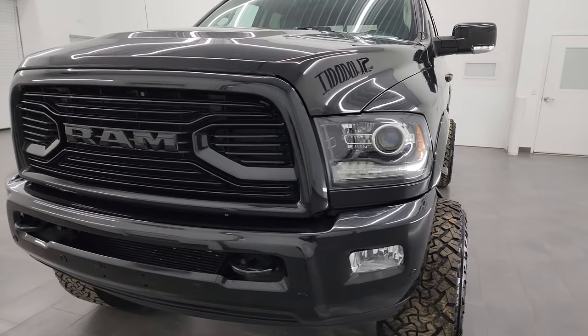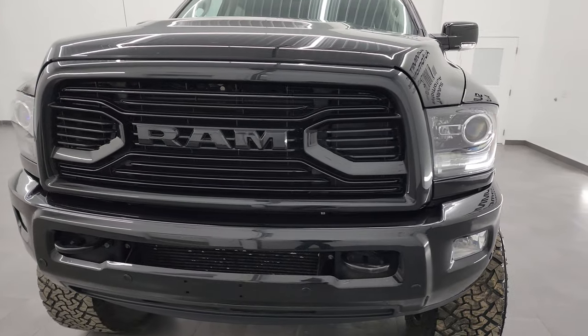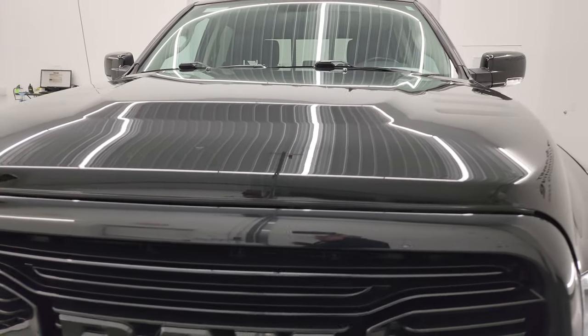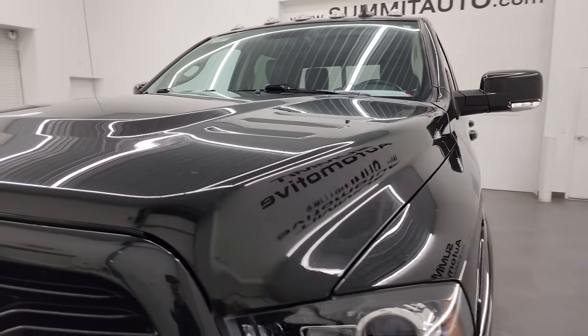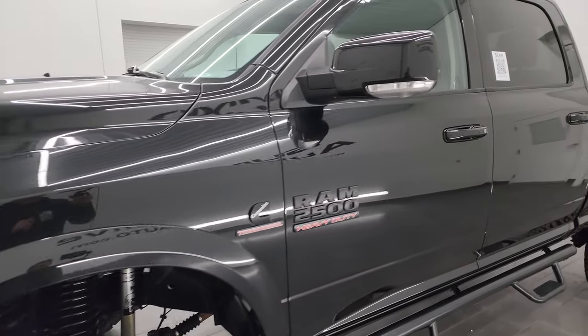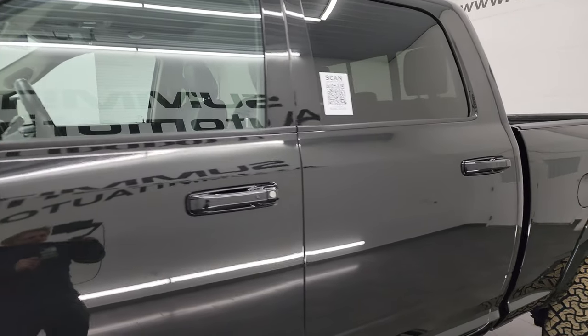This truck has been fully safety inspected by our service shop. It has a fresh oil and filter change, all the fluids have been checked and topped off, and it is 100% ready to go. I'm going to go all the way around in this video — inside, underneath, start it up, take a look under the hood, and give you the most accurate representation that I can.